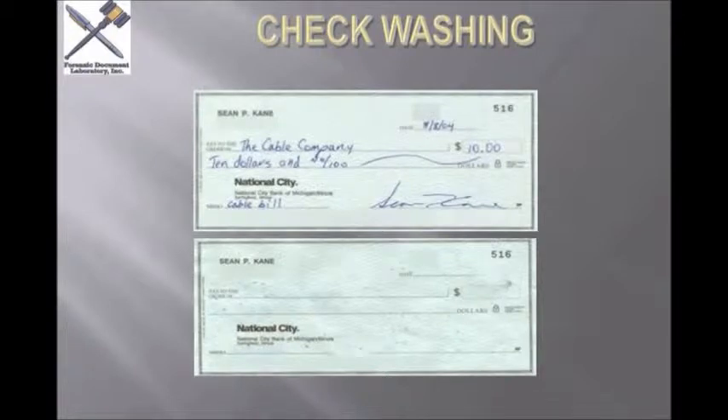How many people still write checks? If you write checks, you know that when you're mailing a check you're not supposed to put it in the mailbox with the red flag up, because there are people who actually drive around neighborhoods, and when they see that red flag up, they take the check you wrote out to your mortgage company or Visa or whatever, and they soak it in an acetone-based solution, and the ink you wrote on the check literally lifts off.